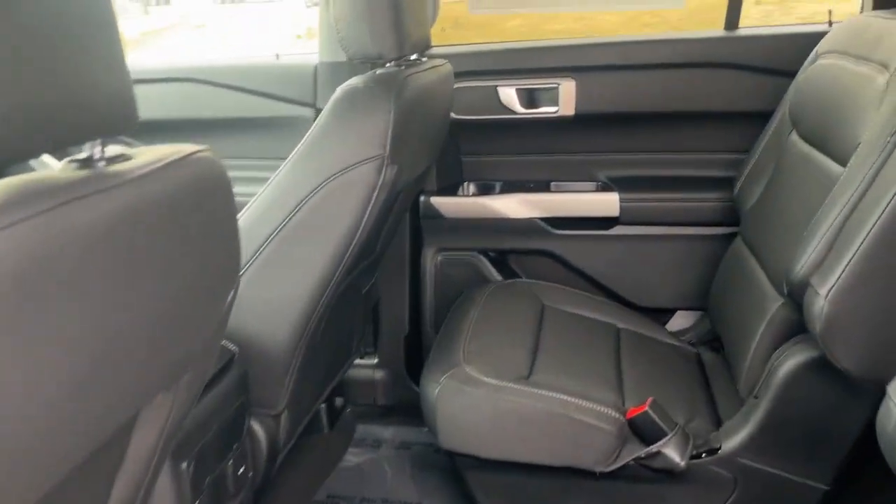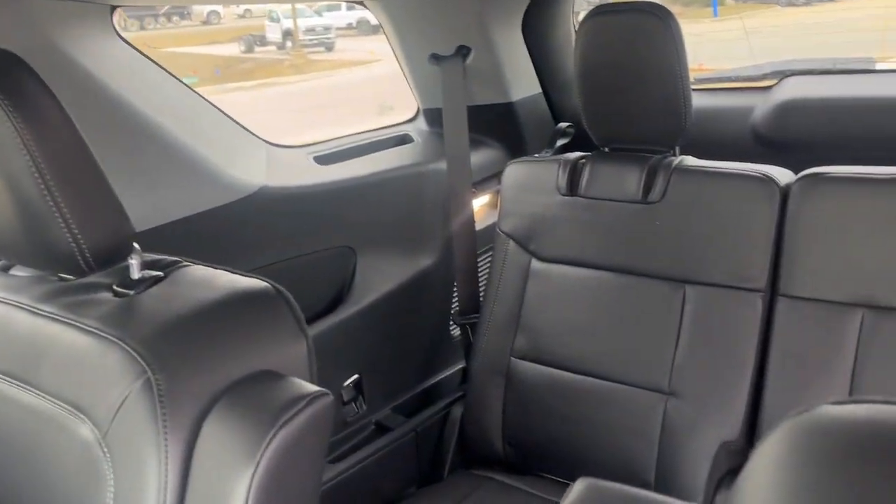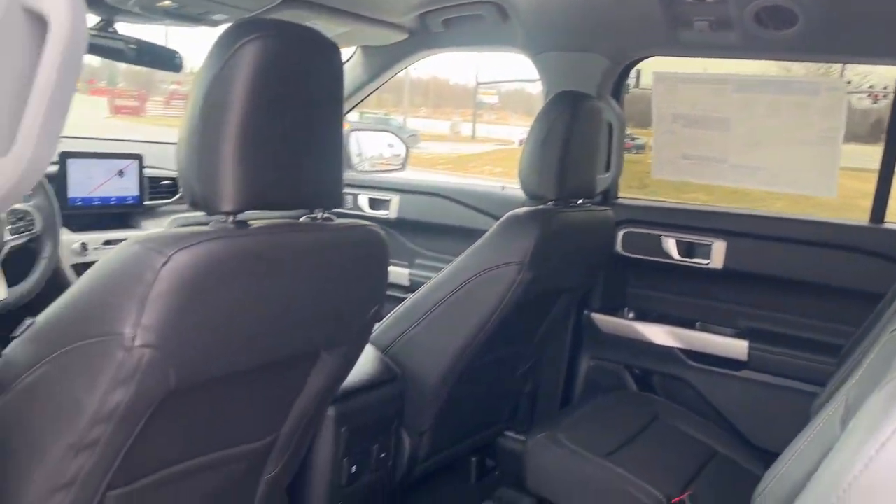Remote engine start, premium sound system, satellite radio, power passenger seat, power liftgate.